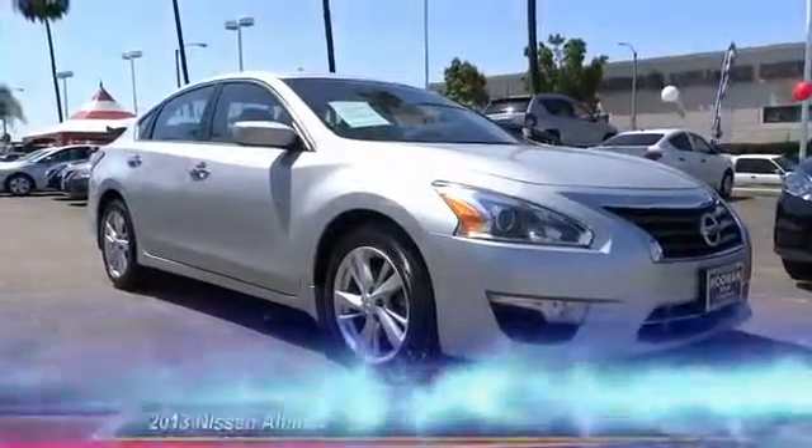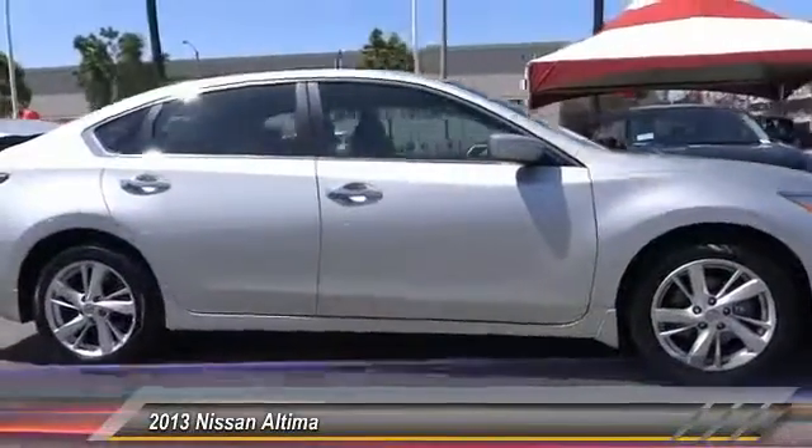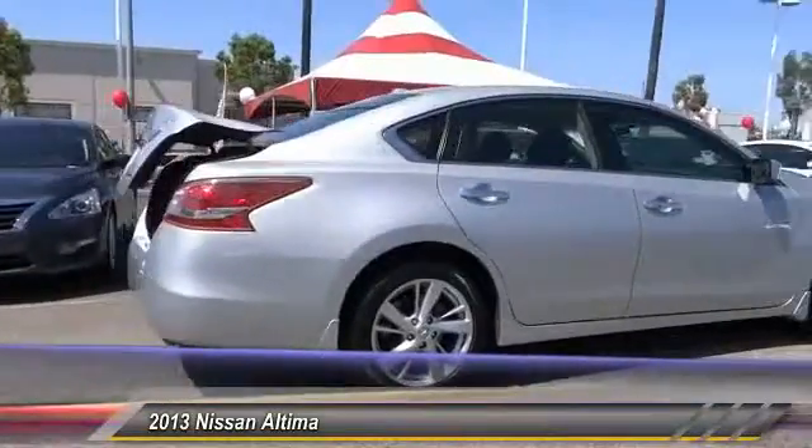The 2013 Nissan Altima offers advanced features to make life easier, including push-button ignition, which comes standard.